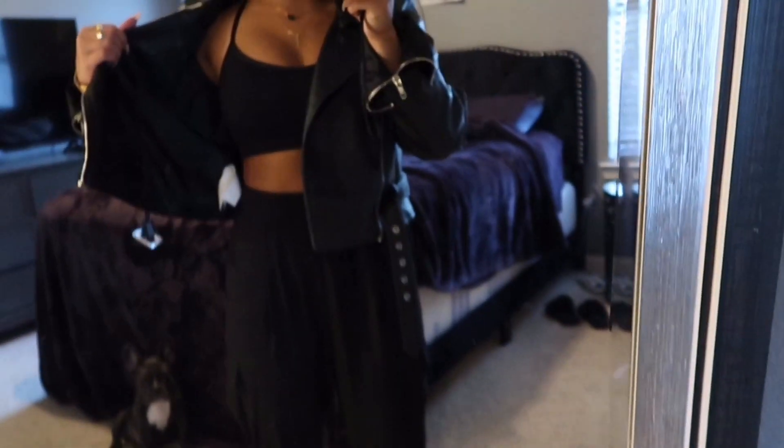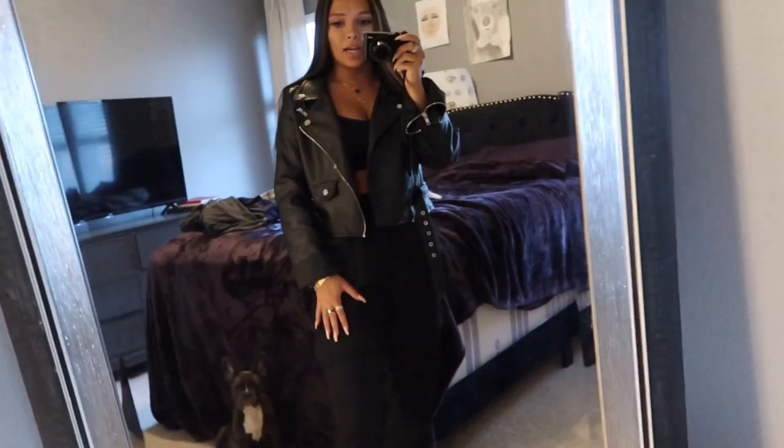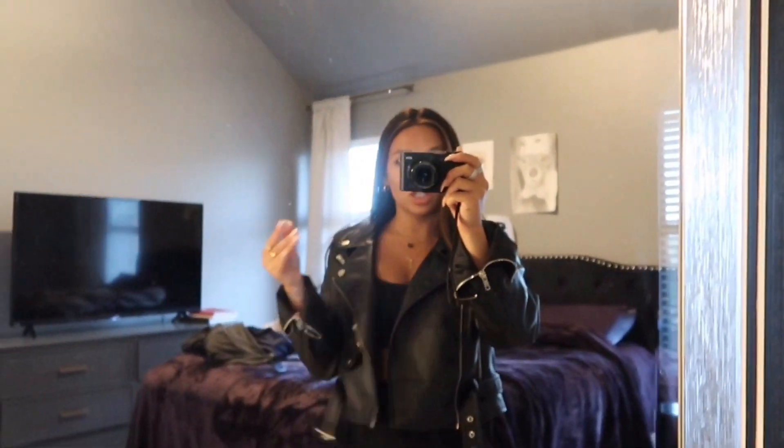Here's my outfit: I have my Jordans on, these silky cargo pants, literally just a black sports bra, and then a leather jacket. The pants and jacket are from Forever 21 or Windsor. For my hair, I just straightened it, made it sleek, and added some texturizing spray so it has a little more body instead of just being flat and straight against my face.